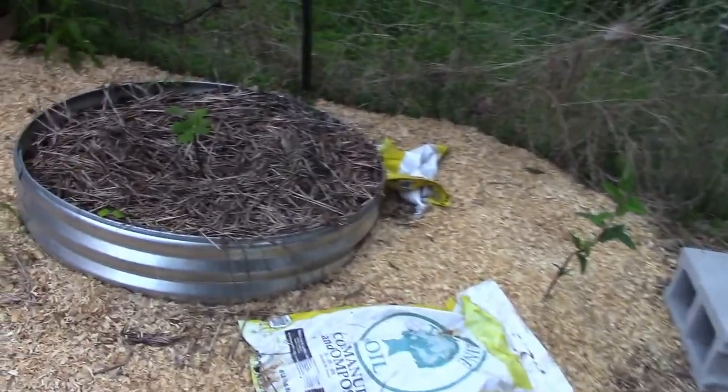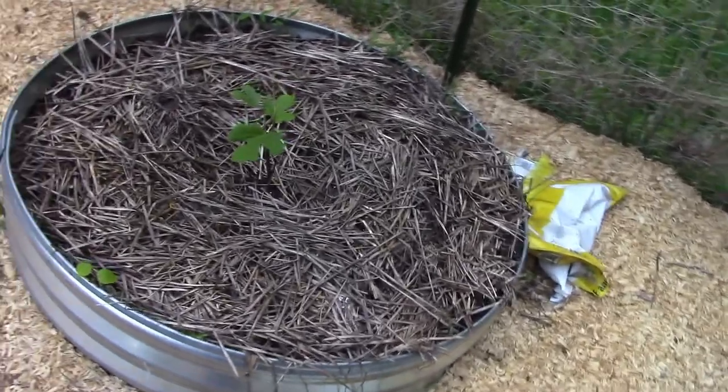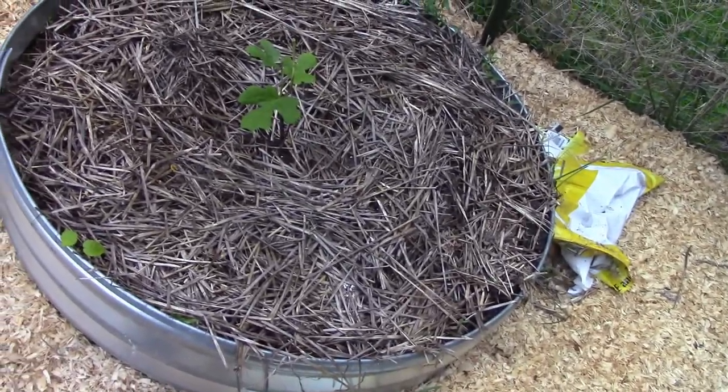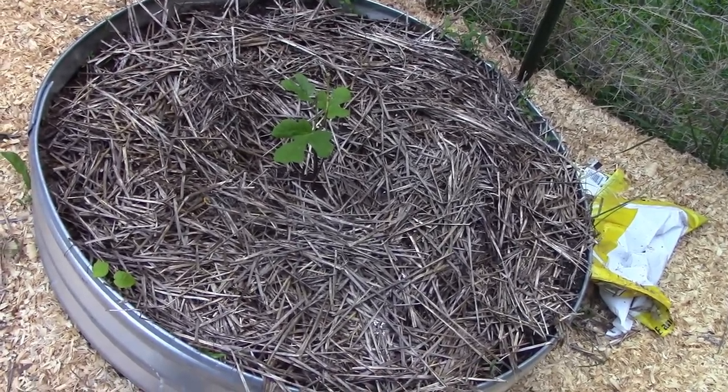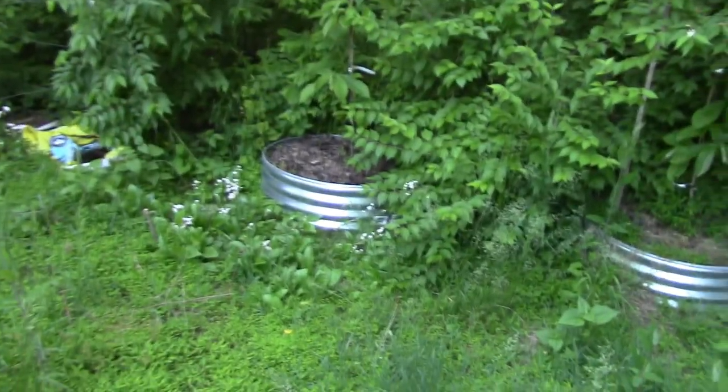This was a goji berry that died and I ended up putting another fig tree here. Back here are three more planters — they all have pawpaw trees doing well.